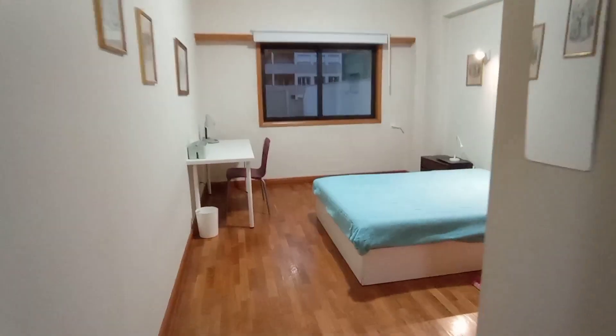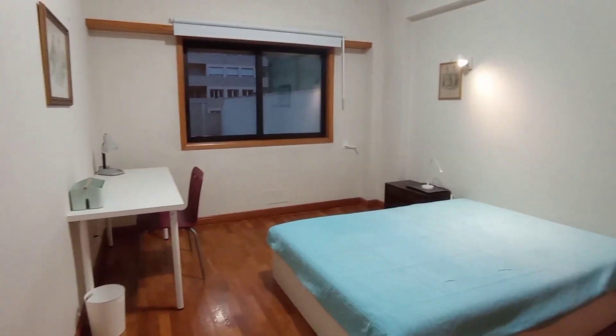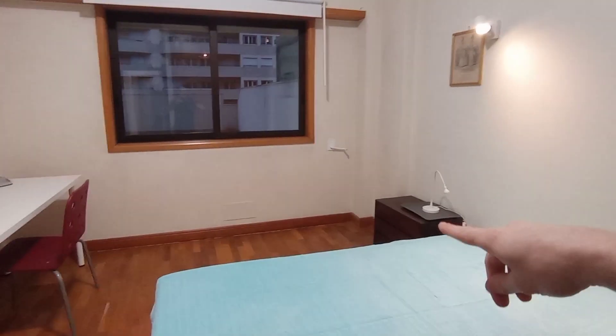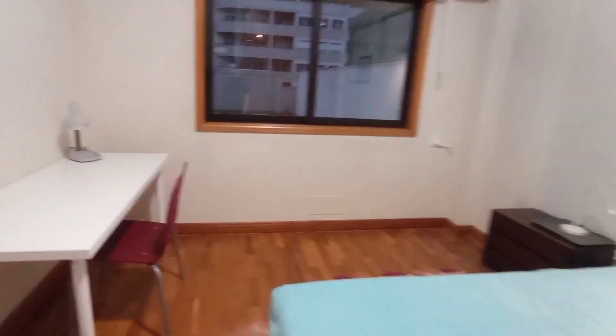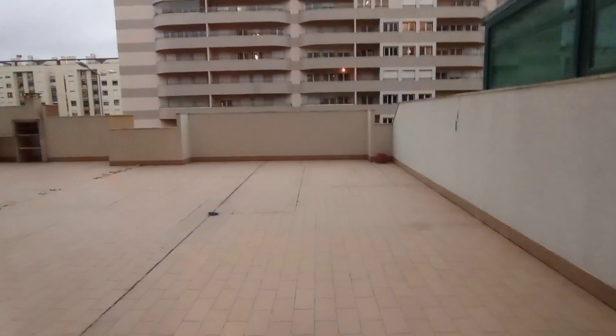This is bedroom number three — a nice, very bright and colorful bedroom. As we enter there's a small mirror, the same built-in wardrobes as before, a small lamp on the bedside cabinet with some storage, a desk and chair, and another lamp with an organization unit. This room also looks out onto the same communal outdoor space as before.